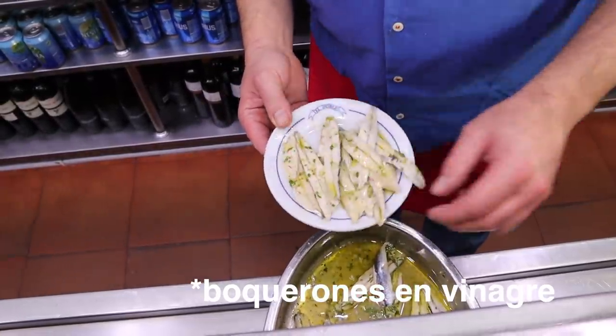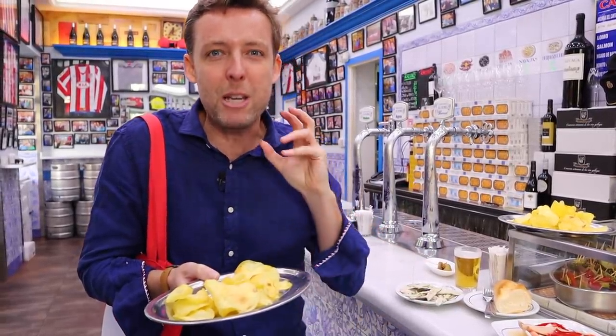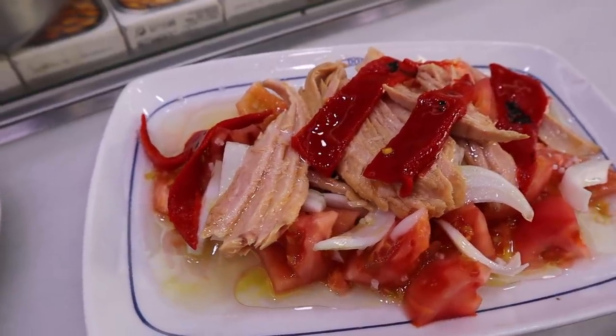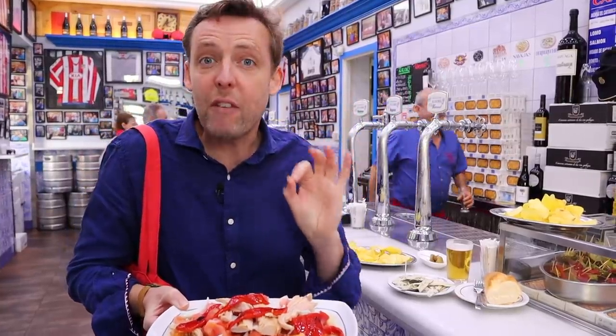Often you'll get boquerones en vinagre — anchovies that have been lightly marinated in vinegar. They'll generally also give you a plate of potato chips. You might think 'potato chips, what?' but this is a good sign in Madrid — it means you're in a classic place. The other thing these guys do amazingly are these salads: tuna belly, tomato, onion, roasted red pepper. So simple, so delicious. One of my favorite salads in the world.